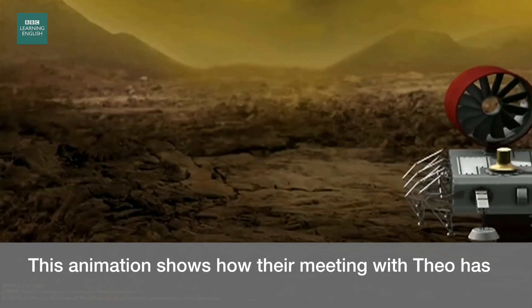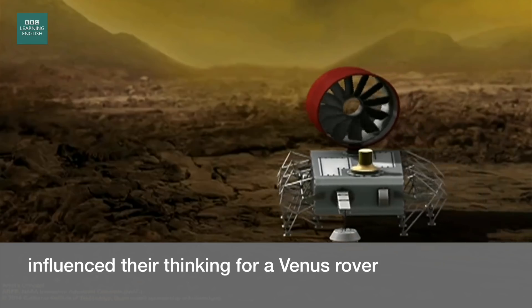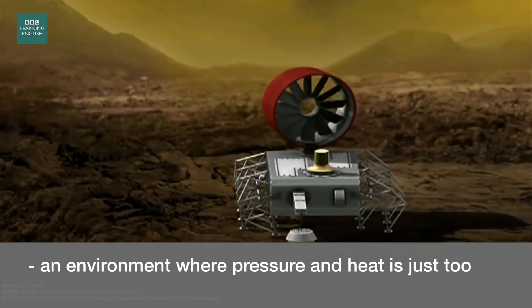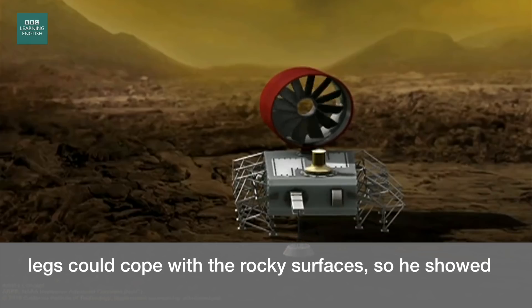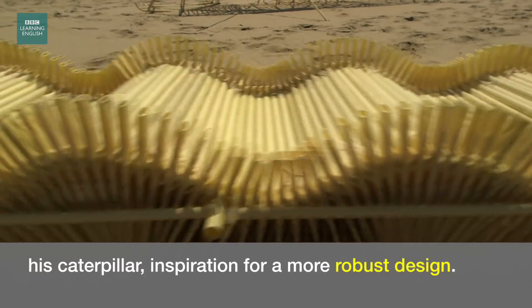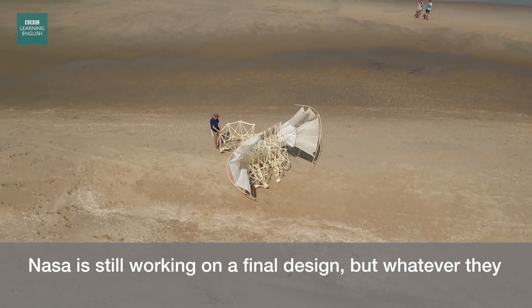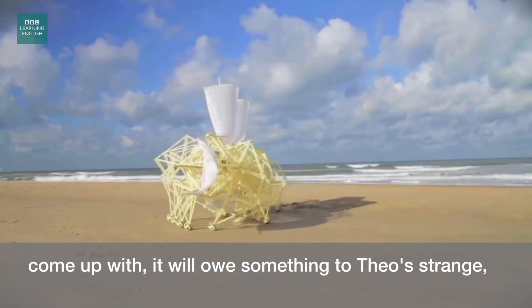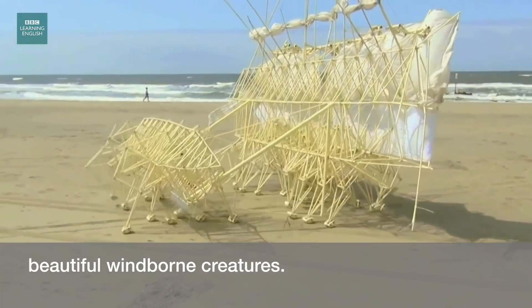This animation shows how their meeting with Theo has influenced their thinking for a Venus rover, an environment where pressure and heat is just too much for normal motors. However, he had doubts that legs could cope with the rocky surfaces, so he showed them his caterpillar, inspiration for a more robust design. NASA is still working on a final design, but whatever they come up with, it will owe something to Theo's strange, beautiful wind-born creatures.